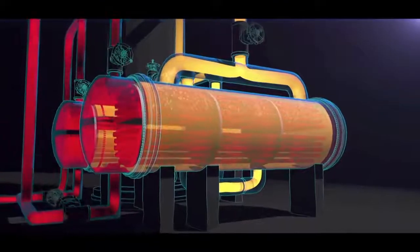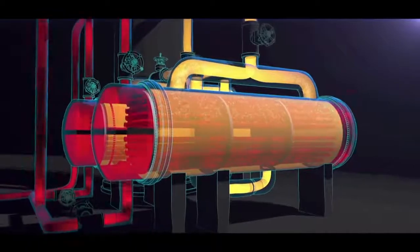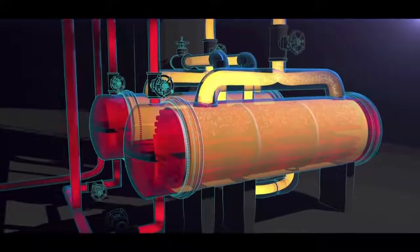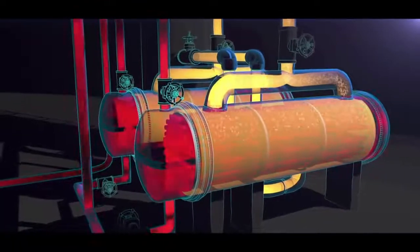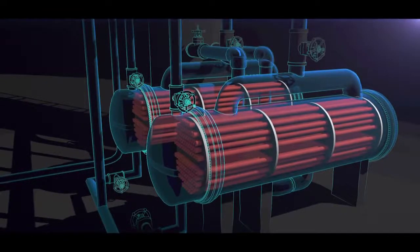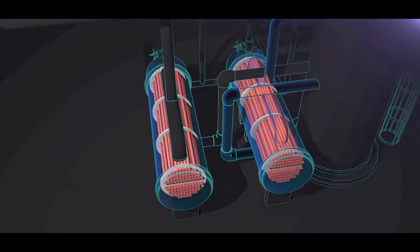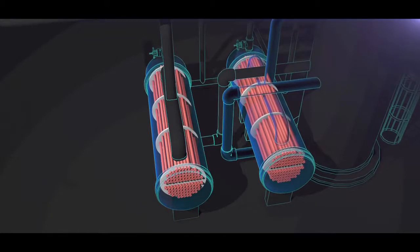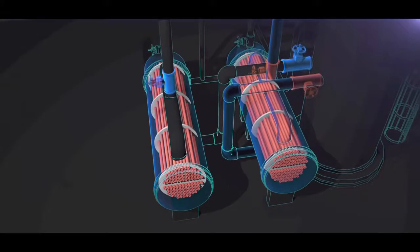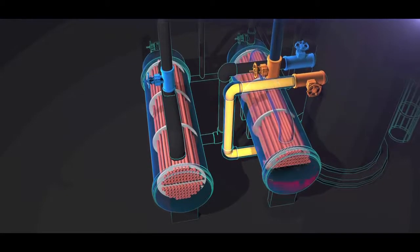Fouling reduces the efficiency of the reboilers. Periodically, the reboilers must be shut down to clean the tubes. The original propylene fractionator design had both reboilers running simultaneously, but in that configuration, the fractionator had to be shut down when a reboiler fouled and needed cleaning. To prevent shutdown of the propylene fractionator each time the reboilers needed to be cleaned, in 2001, new valves were installed on each reboiler to allow for operation of only one at a time.